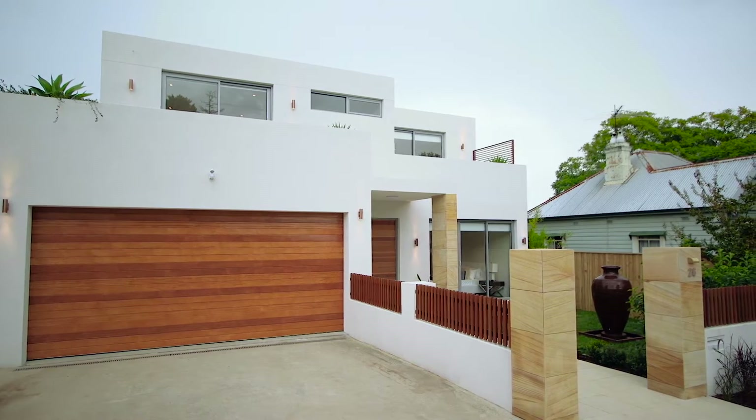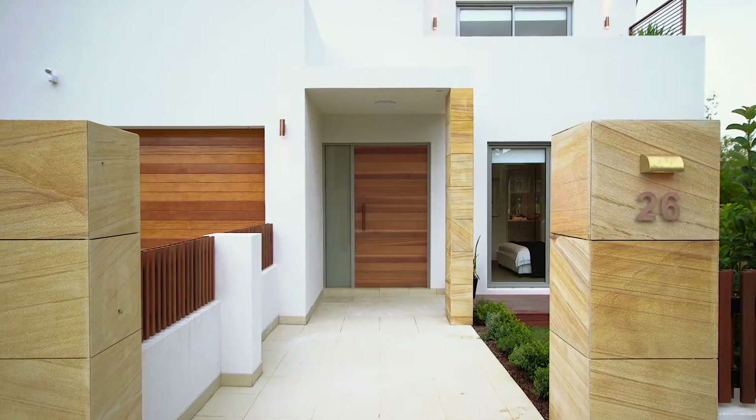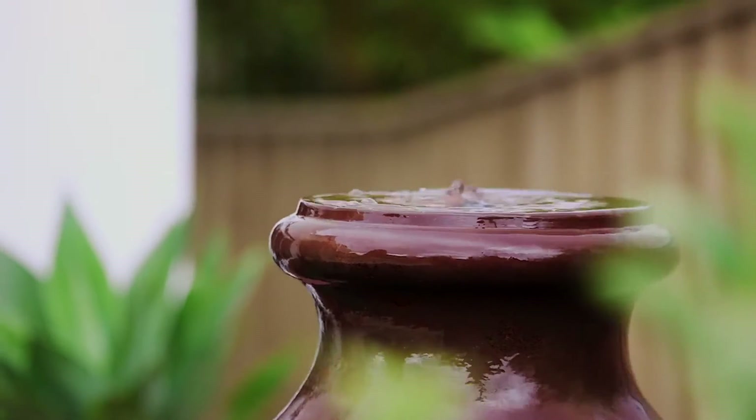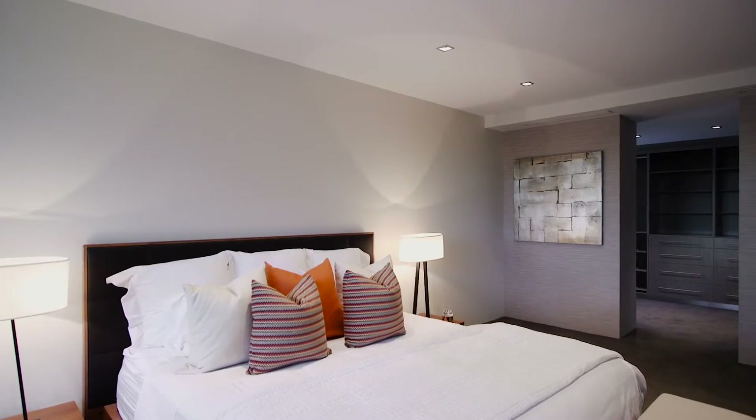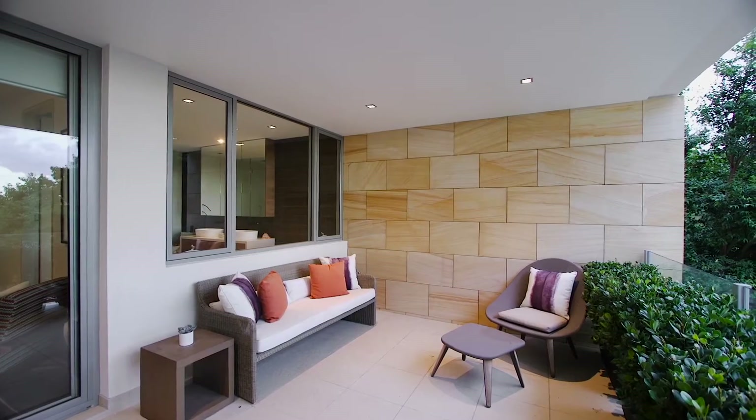Perfectly positioned in one of the area's most sought-after streets, this remastered full-brick family home is sure to impress. Offering five spacious bedrooms over two well-appointed levels, including an opulent master suite with large en-suite and balcony.